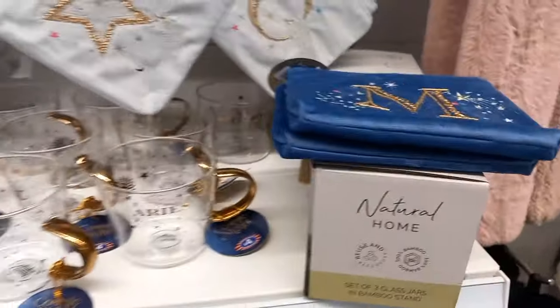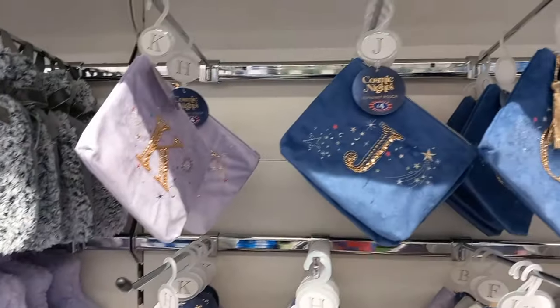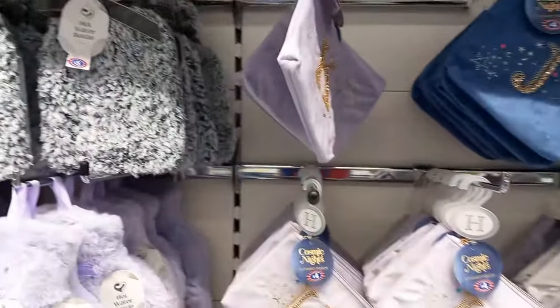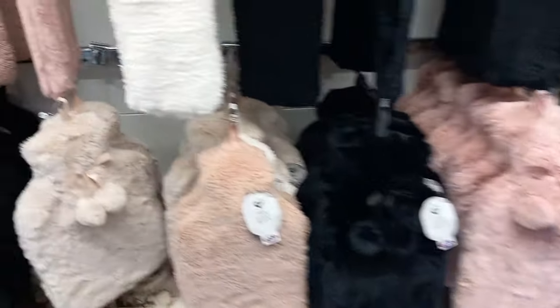There were some little makeup bags and glasses with initials or your star sign on, if you know someone that's into the spiritual side of things. More long hot water bottles in a range of colors, so you couldn't go wrong, and they have more of these small ones too.